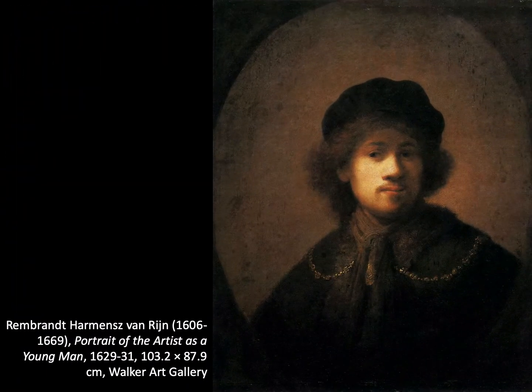This is Rembrandt Harmensoen van Rijn. He spent his life in the Dutch Republic but became known throughout Europe in his lifetime. His reputation in Britain however was poorly recorded. We know that King Charles I collected Peter Paul Rubens and Antony van Dyck, but he doesn't seem to have taken much notice of Rembrandt, although by chance he became the first collector to own Rembrandt outside the Dutch Republic.